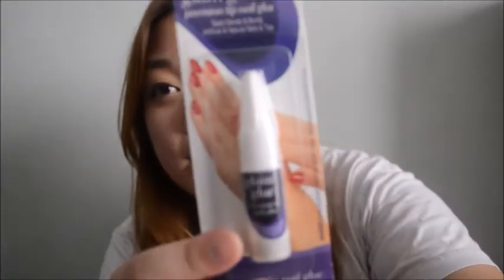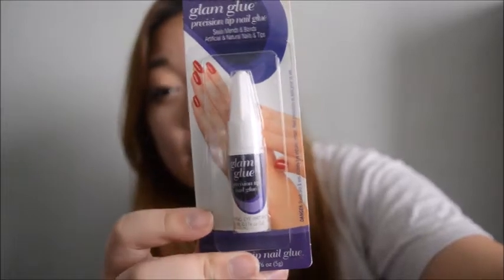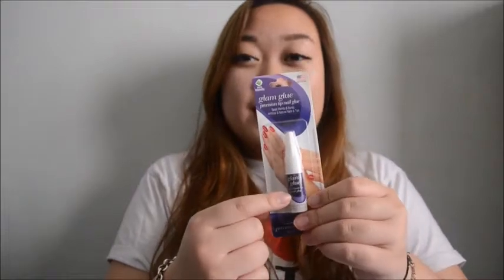The next thing I got was this Glam Glue nail glue. For some reason, every single time I get a new nail glue, after one use, the glue closes the bottle shut so I can't use it again. I don't know how to fix that, so if you guys have any advice, go ahead and tell me in the comments below.